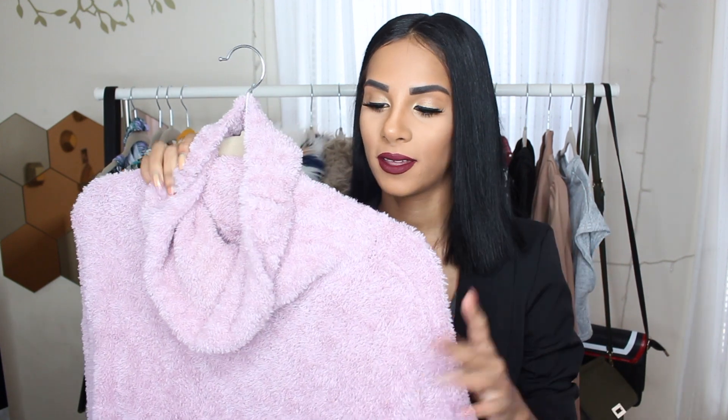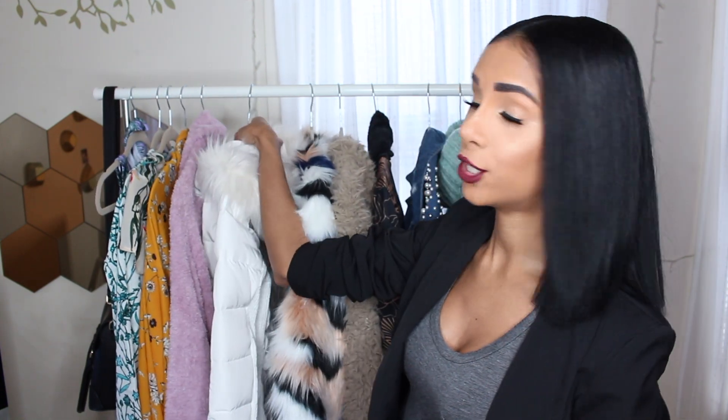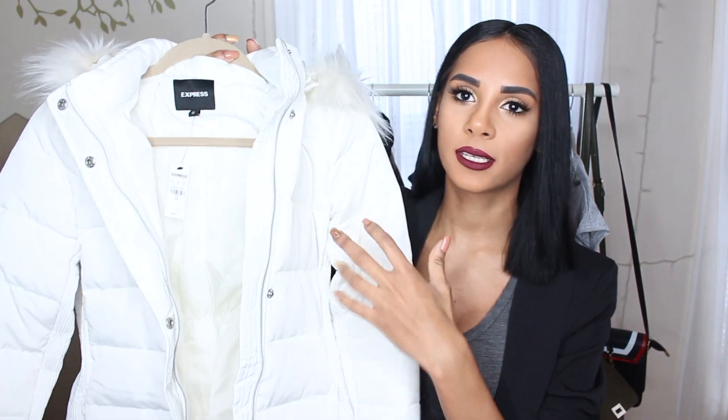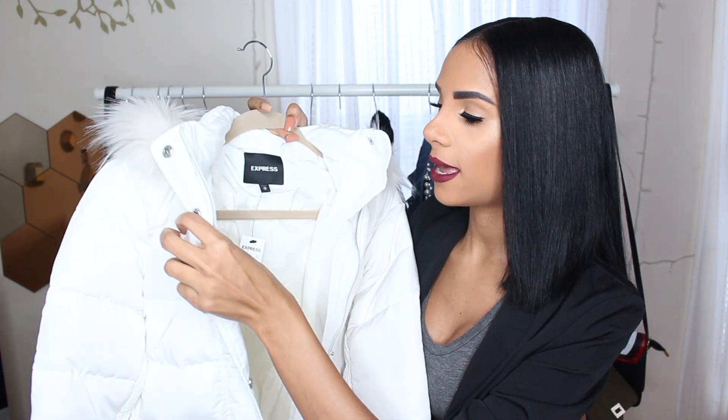I'm going to start with Express because I've recently been really loving them. This one is a fluffy sweater — it's like a lavender light purple color and it has some wide sleeves. I don't think I'm going to be trying everything on, but I'll be posting pictures so you guys can get a reference of what it looks like. This one is just super soft and fluffy. So I finally have a different coat. If you guys have been following me for some time, I've been hooked on this black coat that I wear every single day in the winter, but I decided to get this white one from Express and it fits so nice. I absolutely love it.